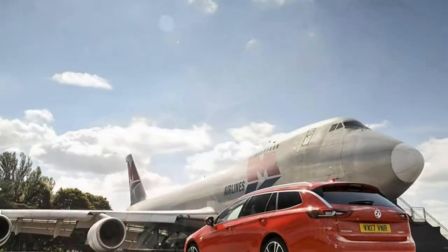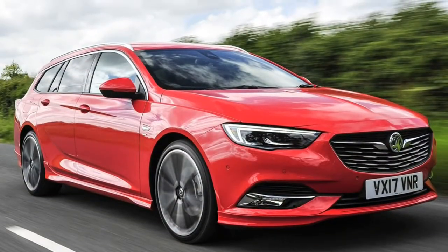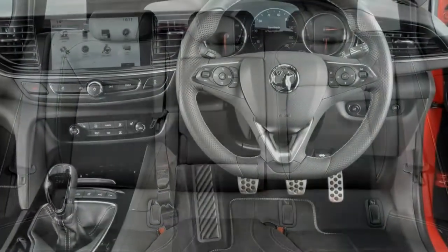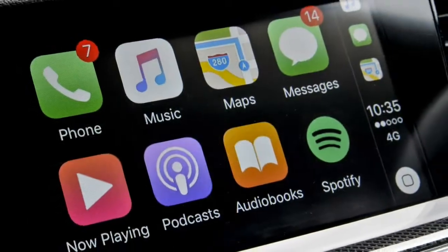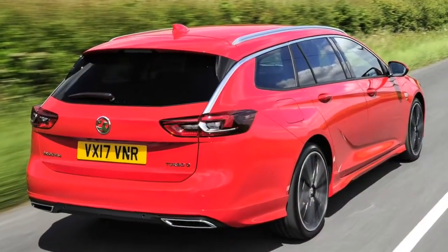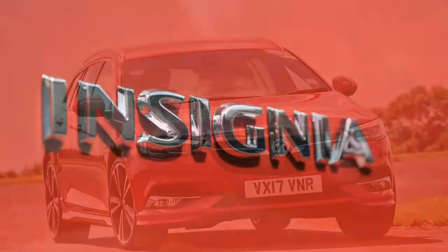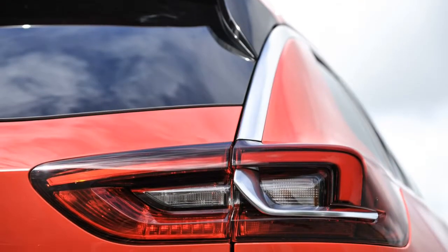To achieve this, Vauxhall has increased the size of its flagship estate — it's now larger than an Audi A6 Avant — and stretched the wheelbase by a colossal 92mm. The result is a spacious and roomy cabin paired with a boot capacity of up to 1,665 litres with the rear seats folded, which is enough to contend with rivals including the Mazda 6 Tourer, Ford Mondeo Estate and Skoda Superb Estate.